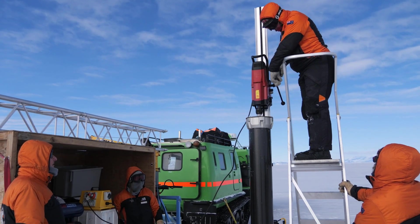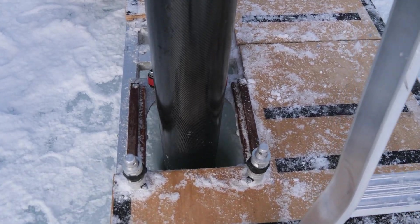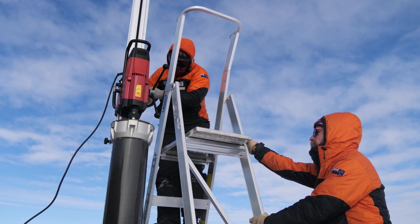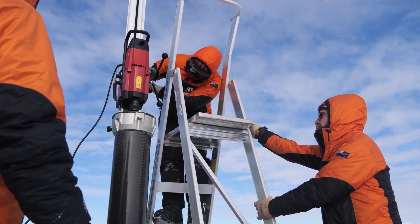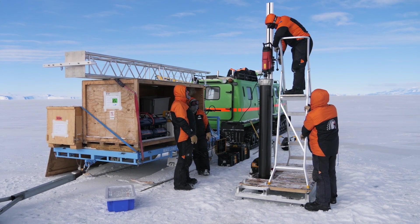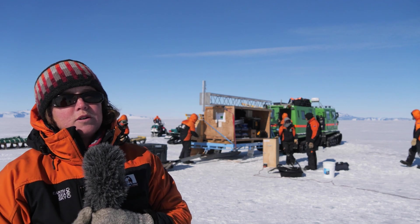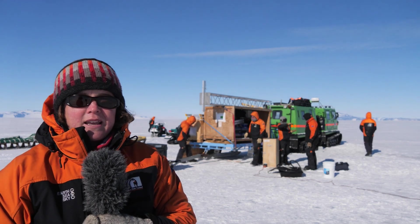The next step is to mount our actual drilling system over the hole. Here you can see we've got a carbon fibre tube that is our core barrel for sampling, and on the end of that is a cutter head that will cut through the last few centimetres of sea ice. We're leaving ourselves about 40 centimetres of sea ice to cut through, and we'll stop the drill just as we cut through the bottom of the sea ice, before we start into the platelets, because we don't want the drill damaging our sample.